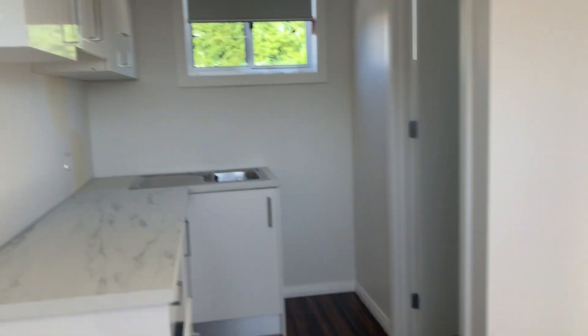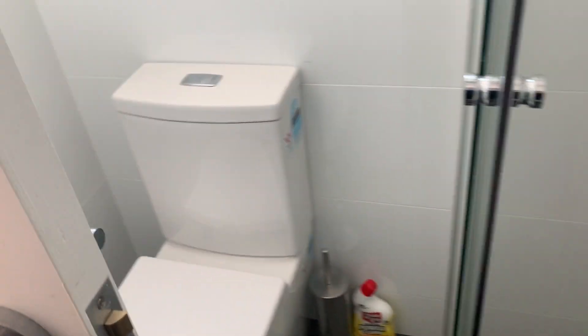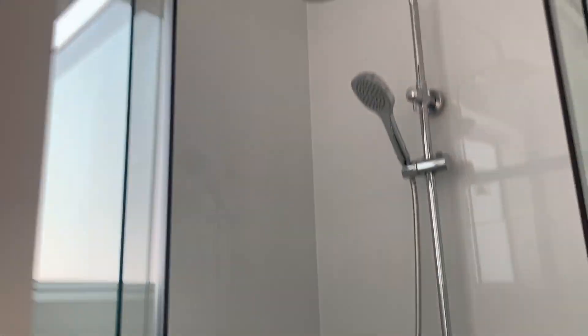Floorboards, little kitchenette, then we have a bathroom. Can be a home office, can be a kid's room.